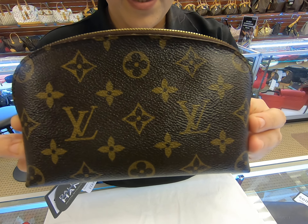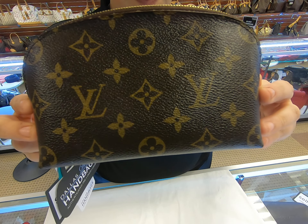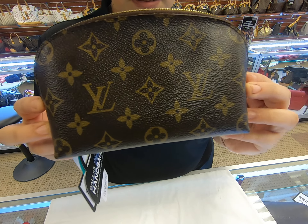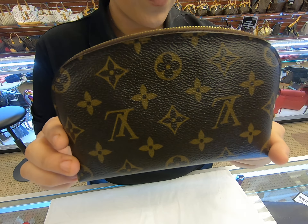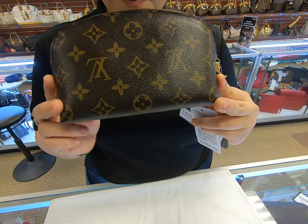On today's video I'll be showing you the new handbags. I'll be showing you this Louis Vuitton cosmetic pouch — this is the cosmetic pouch, it is the small one, not the big size.